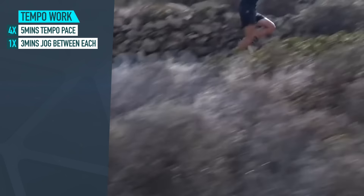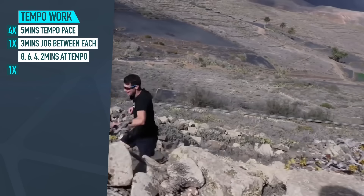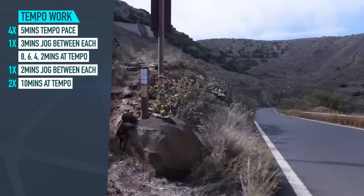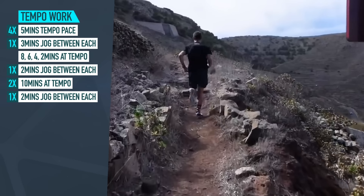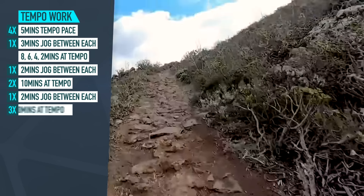The idea with tempo workouts is longer periods of time at this effort, which we can build up over time. To begin with, four lots of five minutes at tempo pace is a good starting point with three minutes jog recovery between each. You can then move on to eight, six, four, and two minutes at tempo with two minutes recovery jog between each. Then up to two lots of 10 minutes at tempo with two minutes jog recovery between each — and eventually, maybe three lots of 10 minutes at tempo with two minutes jog recovery between each.